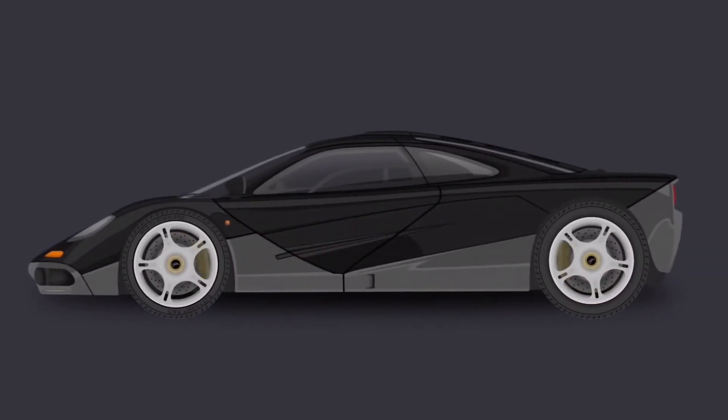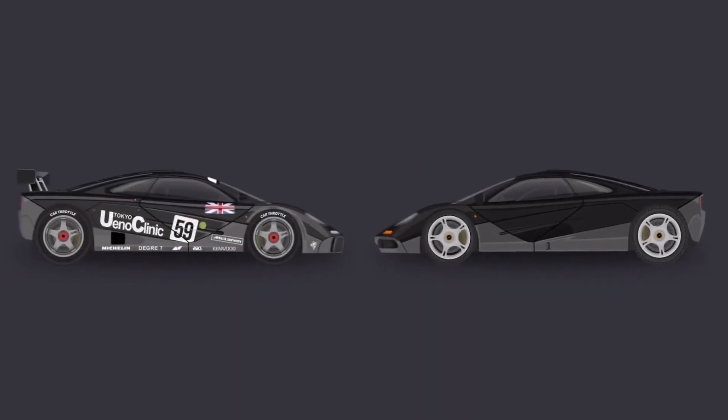That's where chassis number 43 comes in. It was built for Mr. Sayama at a heavily discounted price and painted in the same two-tone scheme as his Le Mans-winning Ueno Clinic car.